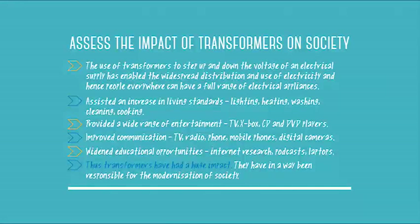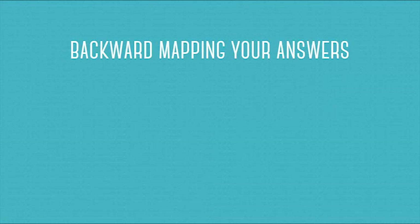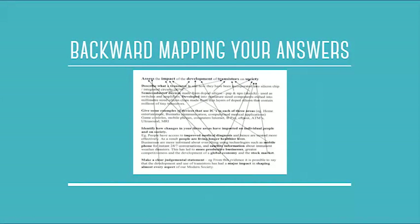What we're talking about is a concept called backward mapping. Don't draw lines on your answer like in the example, but find areas in your answer that backward map to the question and you can be more confident you'll get full marks. If you don't find content that backward maps to those words, write more in — that's what that time is for, so you can get more marks.